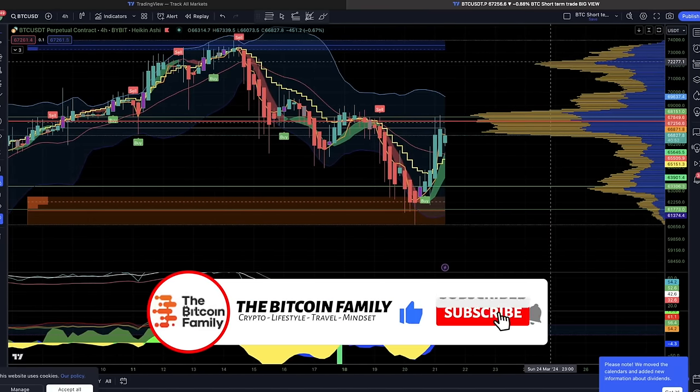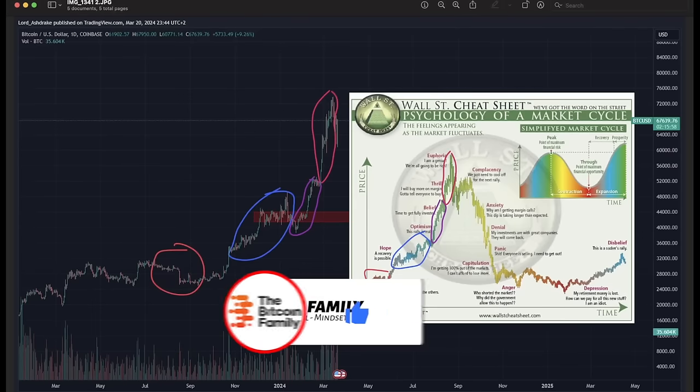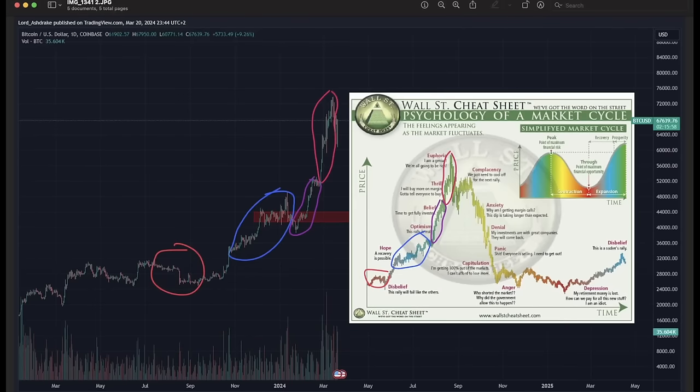There are indications on the charts that we will visit these levels very soon, but I'll show you that on different charts. Before I do that, I'll also show you a bearish scenario, because there are bearish people — the bears in this industry. They think we could fall even lower because they compare the current bull market growth to the Wall Street cheat sheet. And I need to agree — it really does look like that Wall Street cheat sheet, the psychology of a market cycle.